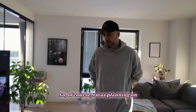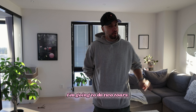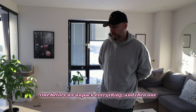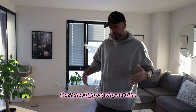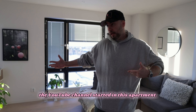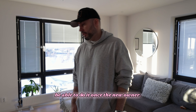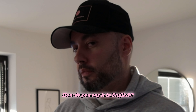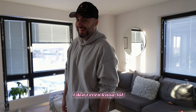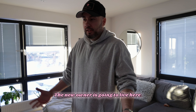I was planning on giving a tour of the new apartment — I'm going to do two tours, one before we unpack everything and then one a couple of months later when everything is done. But I also figured, why not film a tour of the current apartment, since the YouTube channel started here. It's better to do it now because in two months the new owner is going to live here, so I won't be able to come back and film anything.